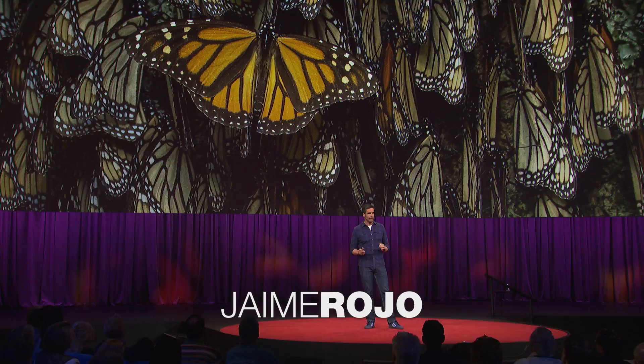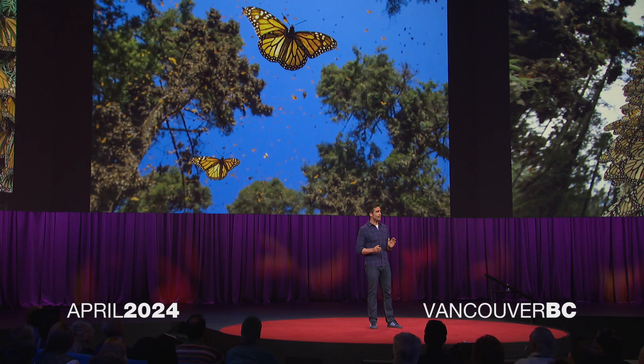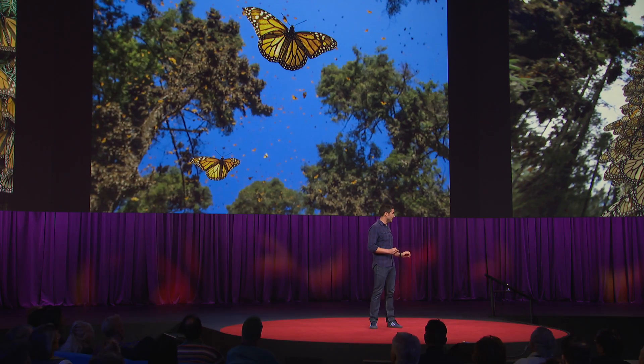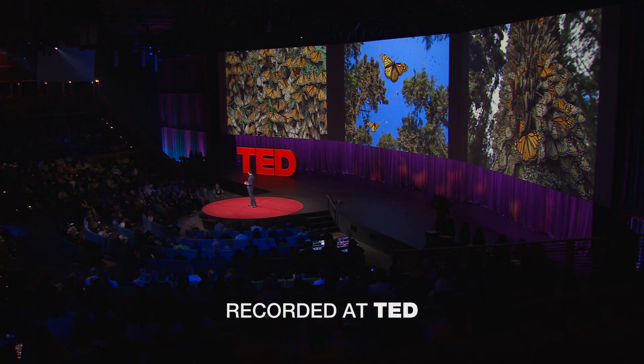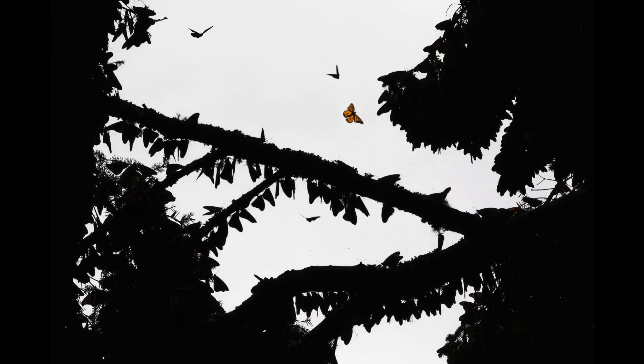Few insects have captured our imagination like the monarch butterfly. Their migration is one of the most iconic wildlife spectacles in North America, but they are also one of the best environmental indicators we have of the health of our ecosystems. And they have been in decline for the last 40 years, so they might be telling us a bigger story — a story about our relationship with the natural world.